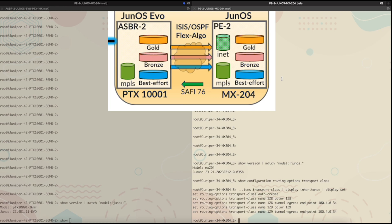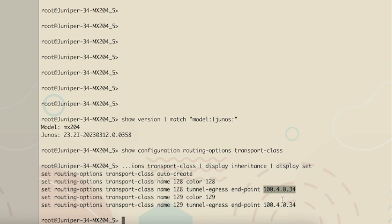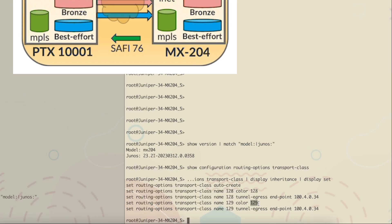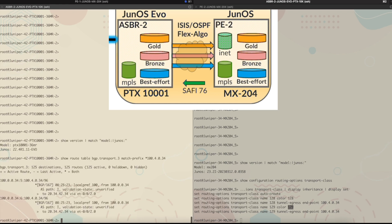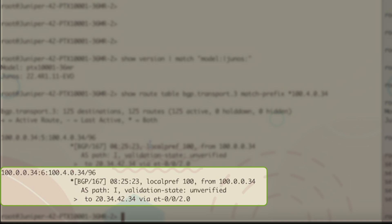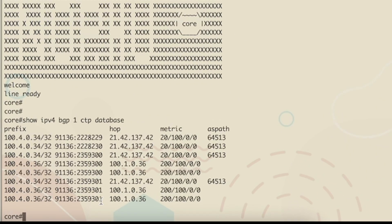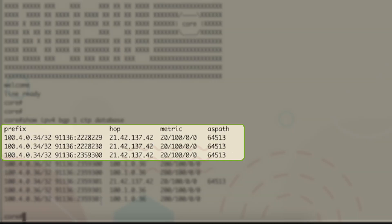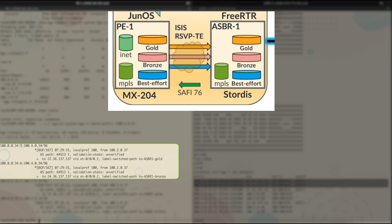The highlighted window is PE-2, and you can see the transport classes configured here. The endpoint is 1004034, and it is originated in color 128 as well as color 129. At ASBR-2 there are two BGPCT routes: route 1 for transport class gold and the second route for transport class bronze. Going over to the Freerouter console, you can see 434 being announced in gold, bronze, and best effort. The PE-1 console shows that 434 is mapping to gold and bronze.